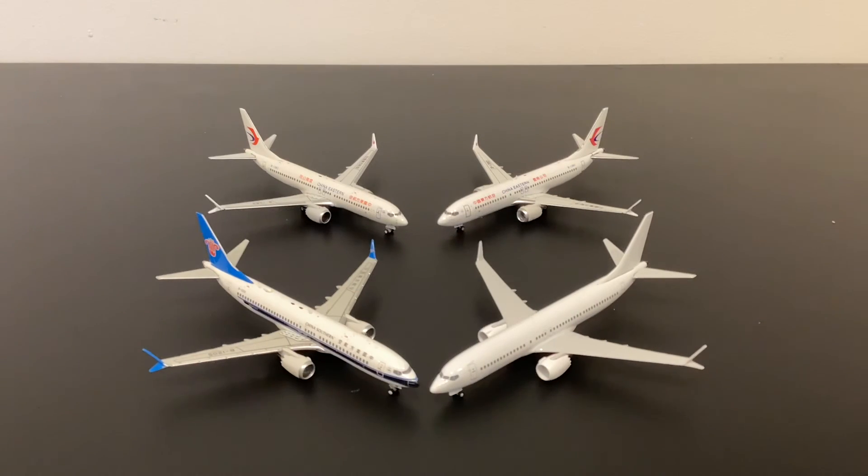So that's a quick round-up of the existing 737 MAX moulds that are on the marketplace. I hope you found it vaguely useful. I may do a more detailed comparison on the website in future — can't make any promises, but I may well do. For me, as I said, the new NG version is looking really good, but there is strong competition from the Panda mould and the Gemini JC mould. The Phoenix one is a bit of a non-starter. Anyway, thanks very much for watching — I'll see you next time!